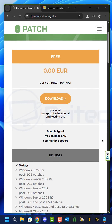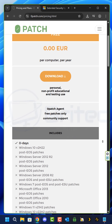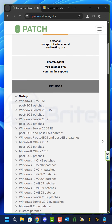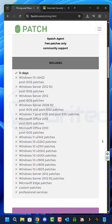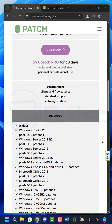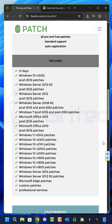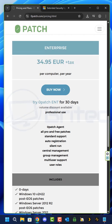There is a free version that you can use, but what you'll need to do is download the Zero Patch agent. Once you get that installed on the system, you will then start receiving micro patches from Zero Patch, and this will offer a solution to an issue you might be facing if you have an old computer that isn't compatible with Windows 11.